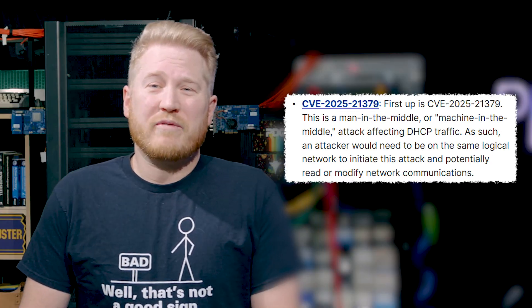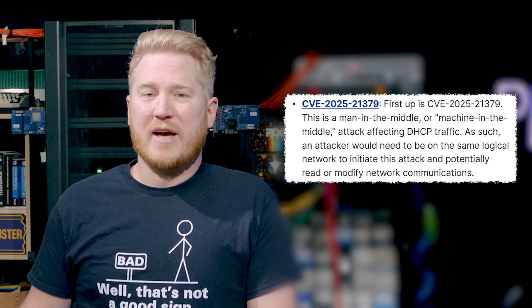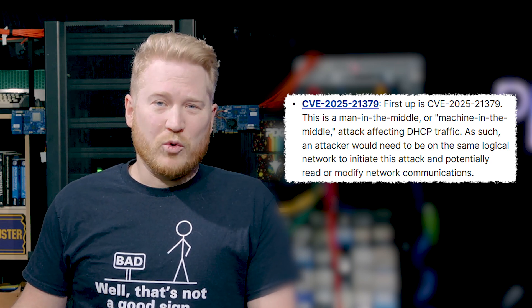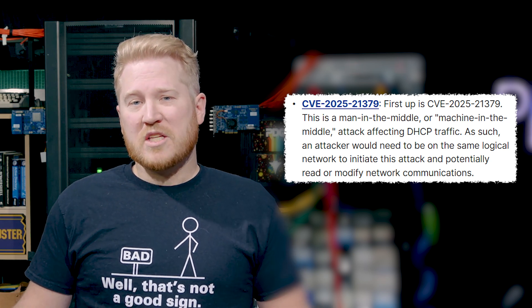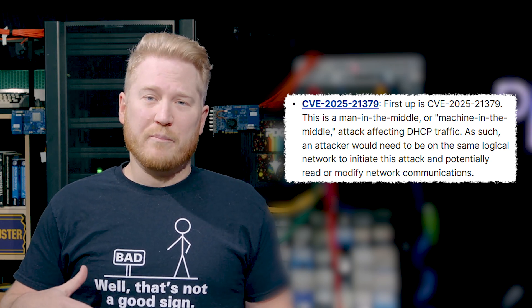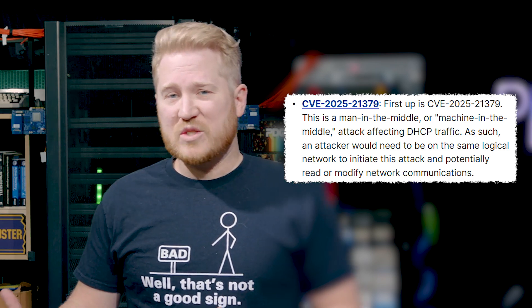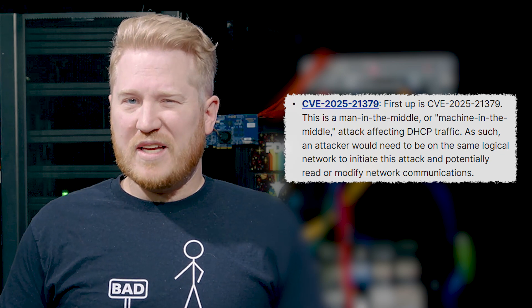Let's start off with CVE 2025-21379. This is a vulnerability impacting DHCP. It has an adjacent attack vector, which basically means an attacker needs to be on the same logical network to be able to intercept, read, and possibly modify that traffic. Definitely bad on this one, but if you see any shady people around your building or your organization, definitely keep an eye on them.